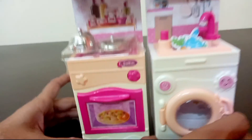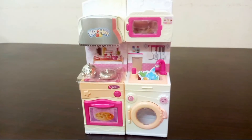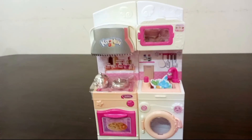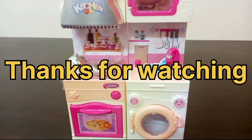Friends, I hope you will enjoy the kitchen set very much. If you like it, subscribe to our channel. We will see you in the next video — bye bye!